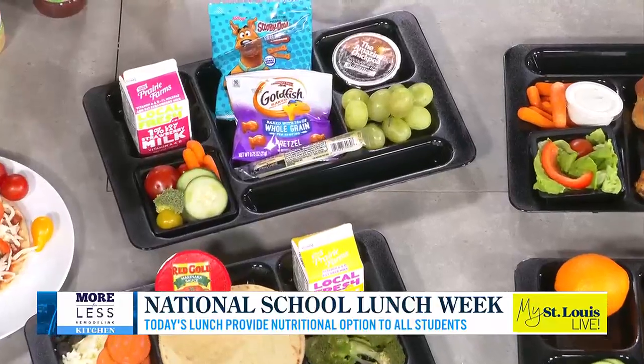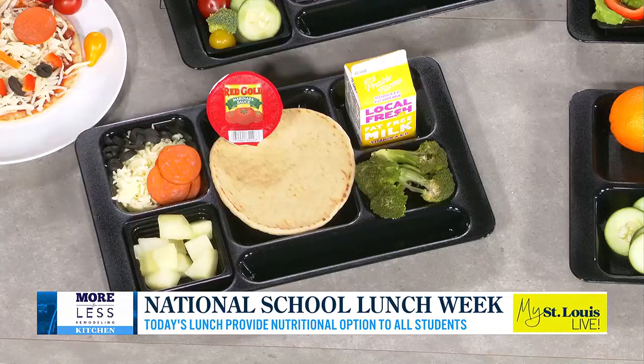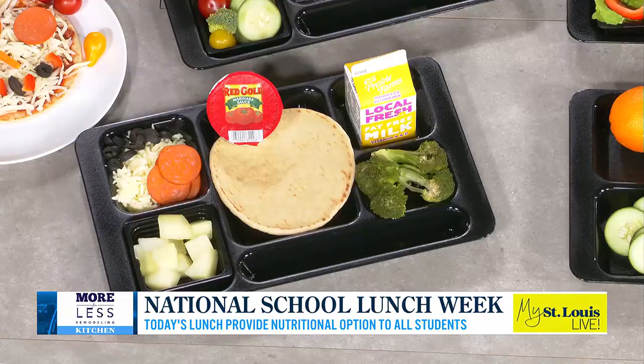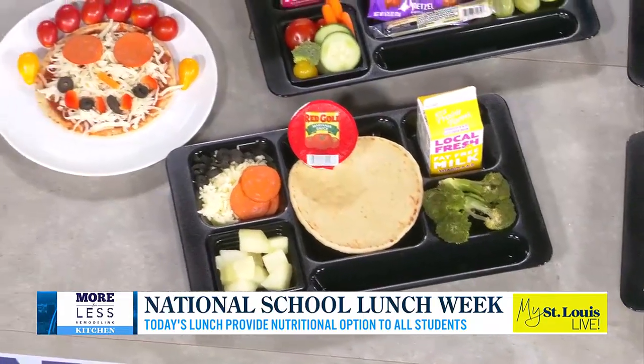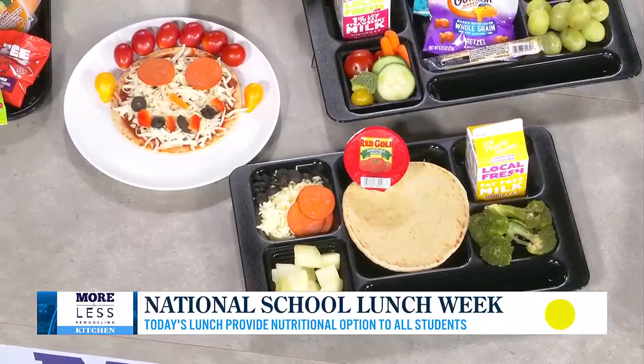We have a create-your-own pizza for elementary students. Kids love to customize their food. We've got the whole grain flatbread with marinara sauce, milk, and veggies. We present it to the students like that, and then they can have fun with it, make their own pizza, and fold it in half.